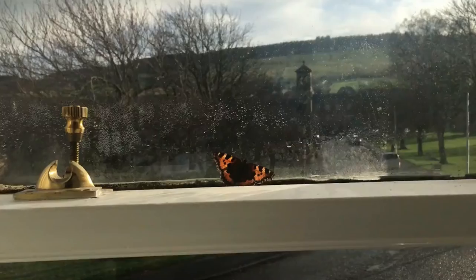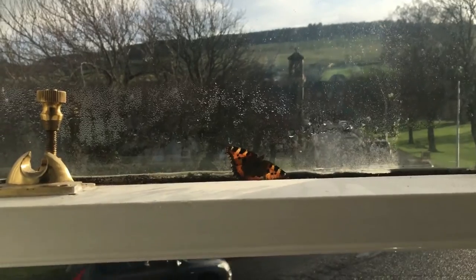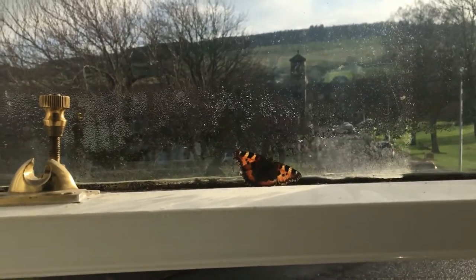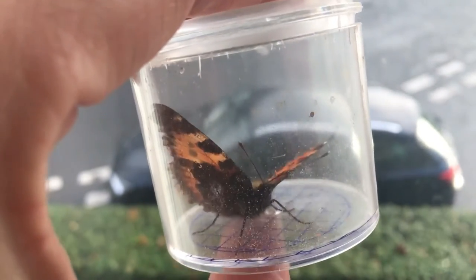I always keep a couple of little tubs handy on the windowsill here, just in case I need them. My wife just told me there's a butterfly in the bedroom. I'm assuming it's a small tortoiseshell because it's nearly always a small tortoiseshell that comes into the house. I'll pop it in this tub and then put it in one of the buildings for the winter. And I was right — it is a small tortoiseshell. There it is, cottoned into the little tub, so I'll take it outside now.